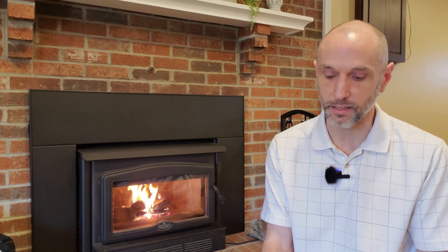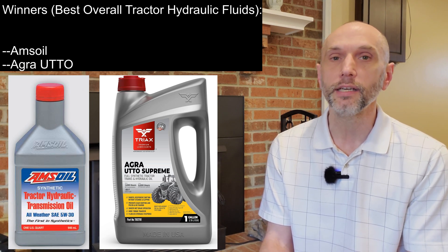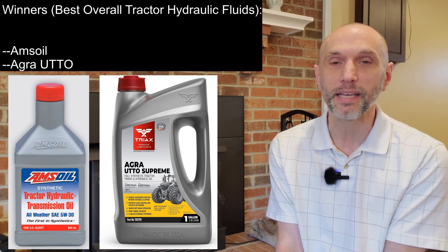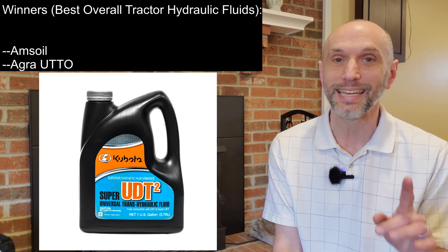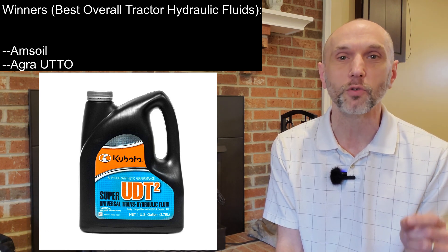The last category is best overall fluids tested. For those I've got to go with Amsoil and Agra UTTO — really good fluids. Schaefer's was good, Kubota UDT2 was good, they were all really good, but if I had to pick, I'd pick those two. One of the biggest reasons is they're both full synthetic. A lot of people will say UDT2 is full synthetic — read closely, it is not. It is a 'synthetic performance' product per the marketing on the bottle, but it is not a full synthetic.